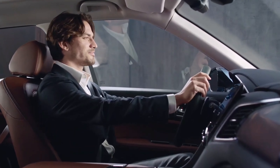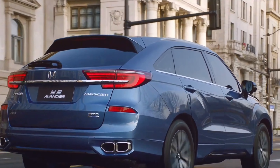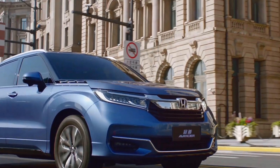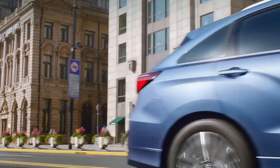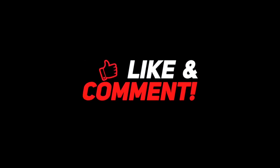So, if you're in the market for an SUV that offers an incredible driving experience every time you hit the road, look no further than the Honda Avanciere 2024. Trust us, this is one ride that will keep you smiling, mile after mile. Until next time, stay safe and keep exploring the world of automobiles.